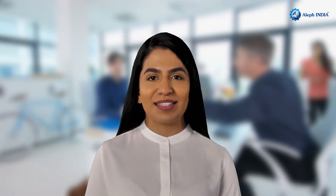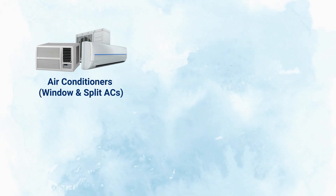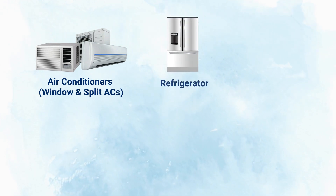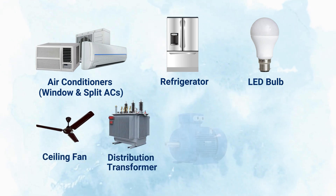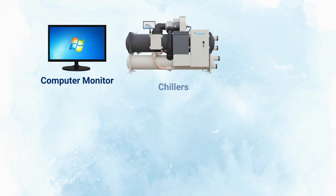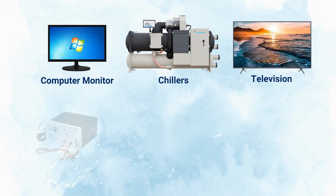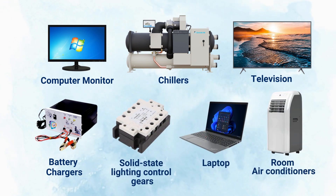Let's look at the products that require mandatory BEE registration. Bureau of Energy Efficiency Registration is voluntary in nature; however, it is mandatory for various products like air conditioners (including split and window AC), refrigerators, LED lamps, ceiling fans, distribution transformers, electric motors, agricultural pump sets, computer monitors, chillers, televisions, battery chargers, solid-state lighting control gears, laptops, room air conditioners, and more.